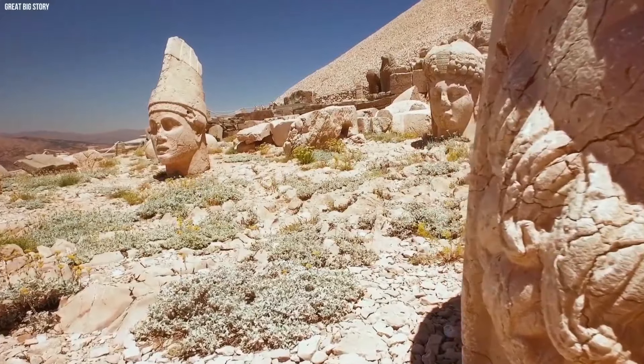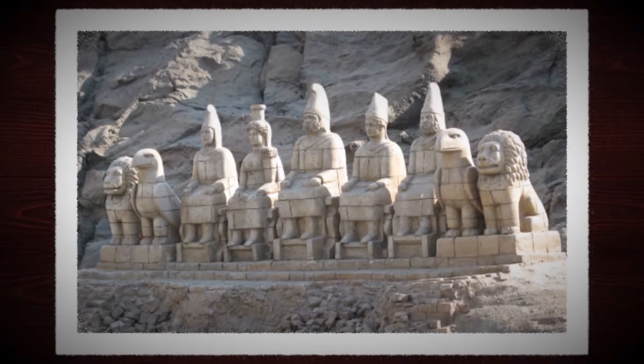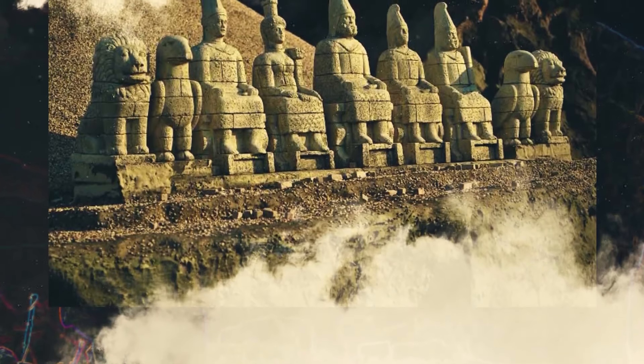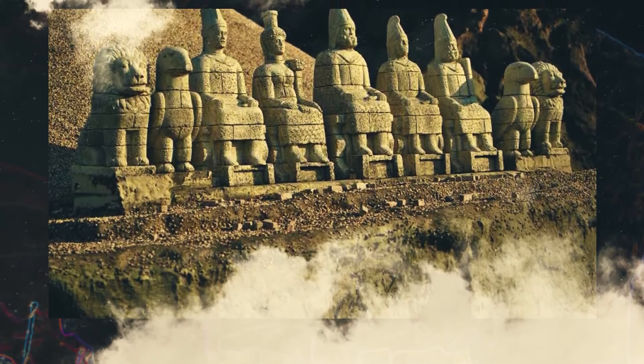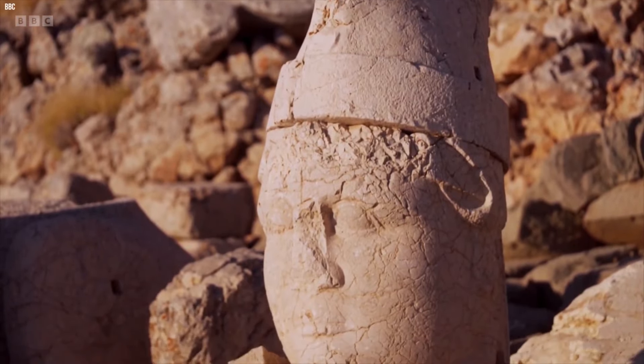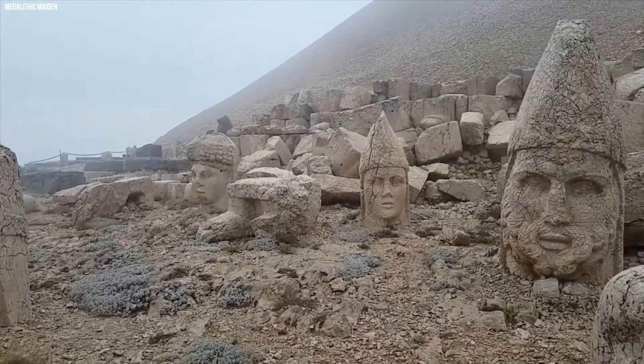However, these aren't just any statues. They were part of a grand burial monument built by King Antiochus I of Comagene — a small but powerful kingdom north of Syria and the Euphrates. As the drone zooms in, you can see the amazing details of the statues, showcasing incredible work that has stood the test of time.